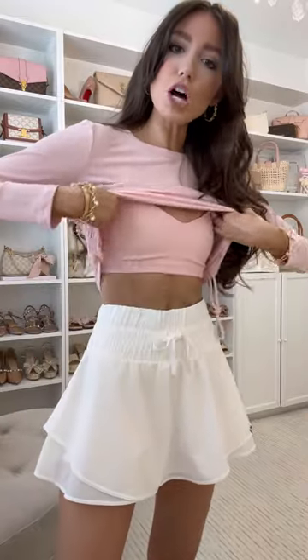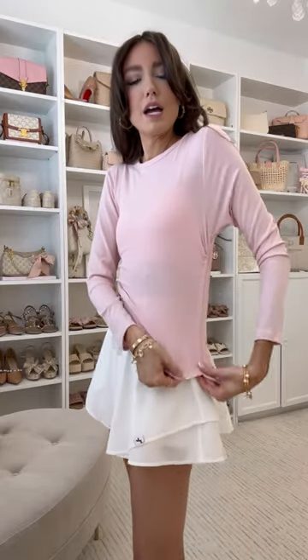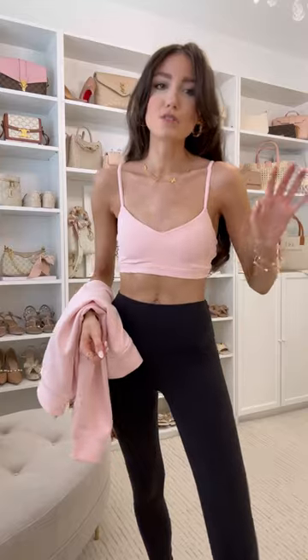Next I found this cinch top. It goes right over top of that pink sports bra I showed you guys — it has a fully functioning cinch detail, so you could totally bring this down longer if you wanted to.